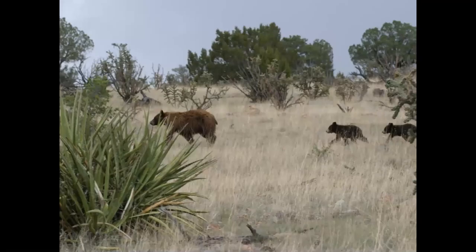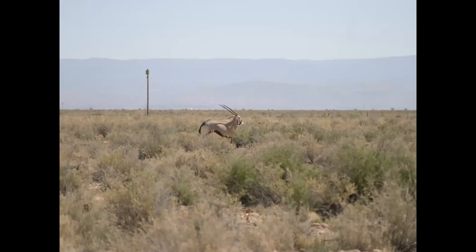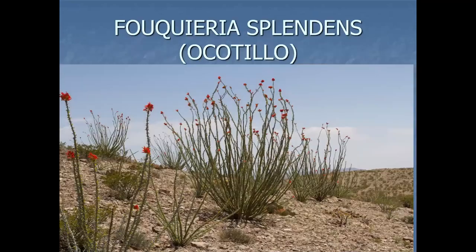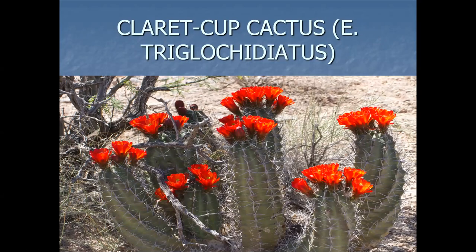A lot of wildlife there — black bear, oryx. Some of the plants at lower elevation, mostly in Dona Ana County: Echinocereus stramineus, the Strawberry Cactus — Dave Anderson took that photo. Ocotillo. Claret Cup Cactus. Big old hedgehogs — gigantic. Seems like where there's gypsum, they get a lot bigger.